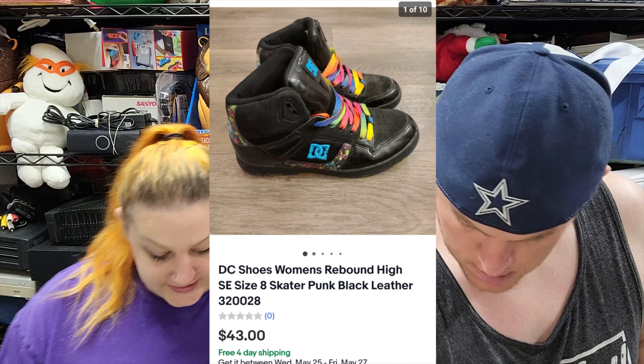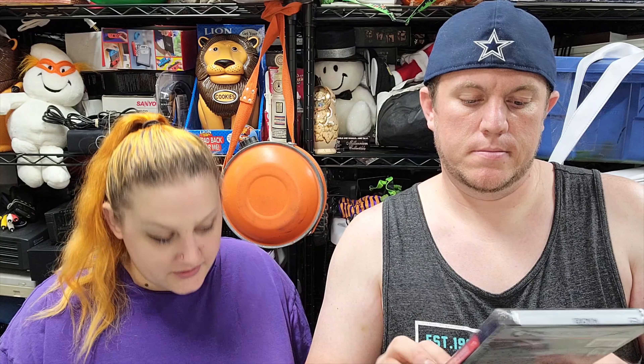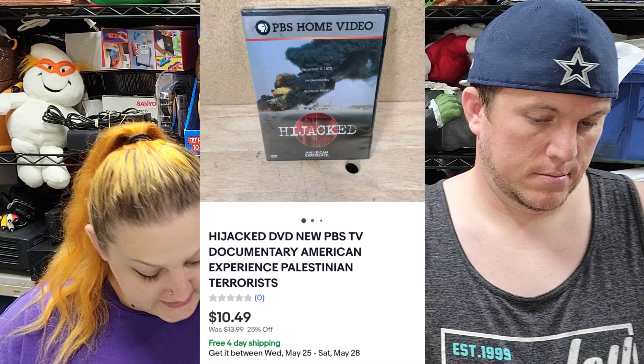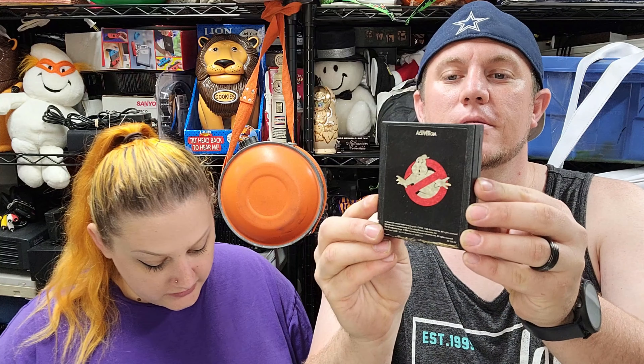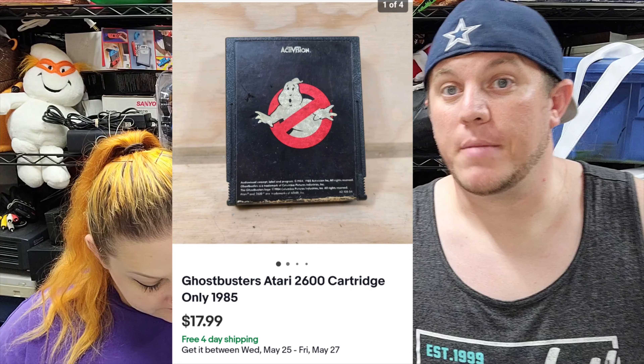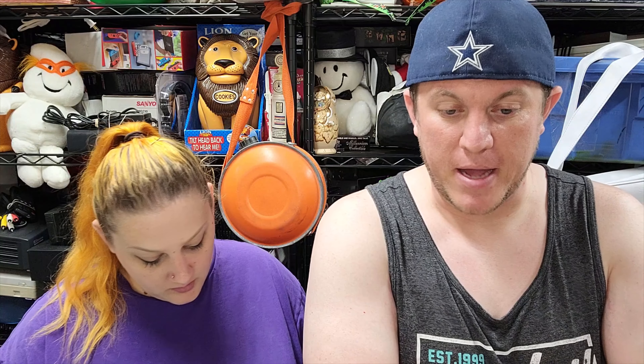Then we got a DVD — this is Hijacked, a PBS documentary, and it sold for $10.50 shipped, and it is sealed. Then we've got Ghostbusters for Atari, cartridge only, sold for $18 shipped. I bought an Atari for $10 and saw Ghostbusters there and knew it was a valuable game.